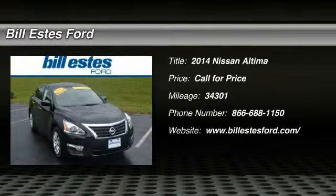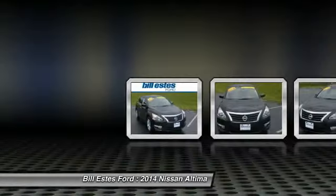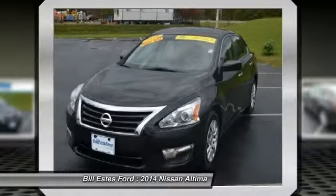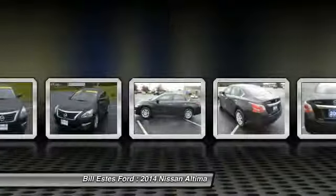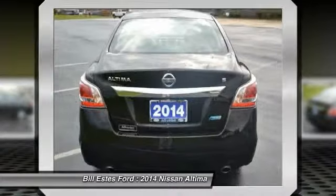The 2014 Nissan Altima. The Nissan Altima offers advanced features to make life easier, including push-button ignition, which comes standard. Combine that with a powerful V6 or efficient four-cylinder engine, six standard airbags, and over 5,000 quality and performance tests,